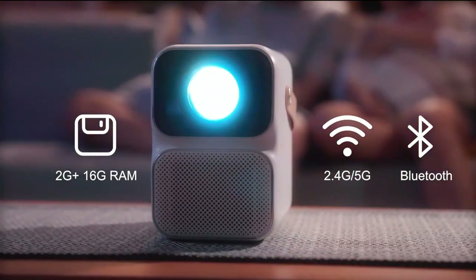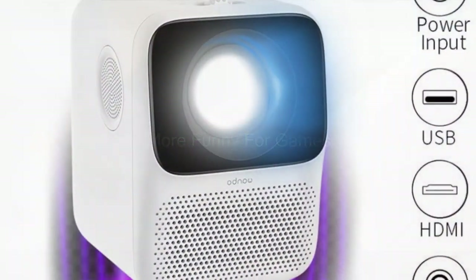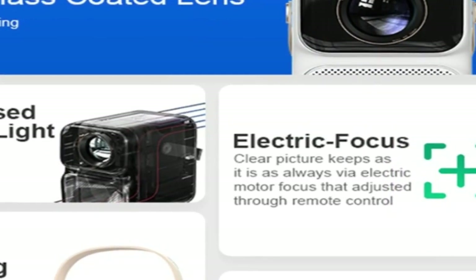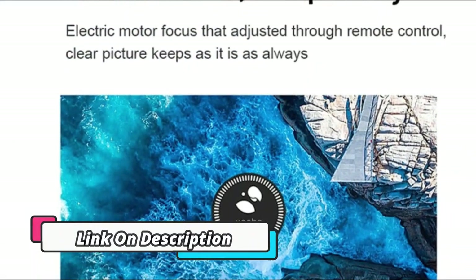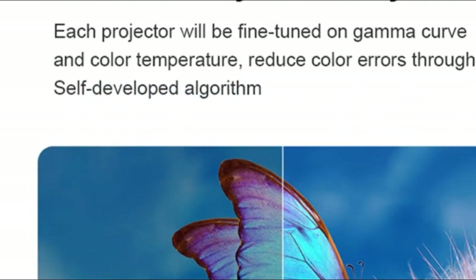This projector runs on Android 9.0, giving you access to the Google Play Store and thousands of streaming apps. The Wonbo T6 Max Projector offers an immersive 4K experience. It has Android 9.0 built-in, making it a great choice for home theater and office presentations. This projector has an impressive 650 ANSI Lumen brightness and a 5G Wi-Fi connection, so streaming video and playing games is easy. The vibrant color palette and HD quality makes it a great pick.